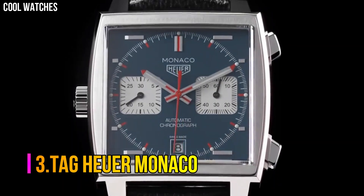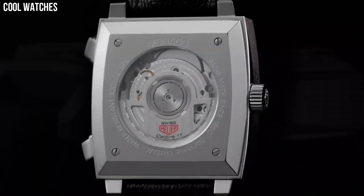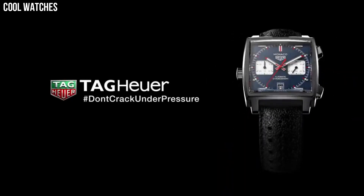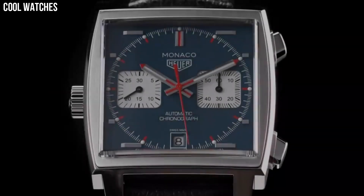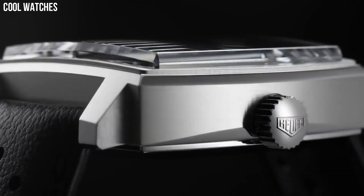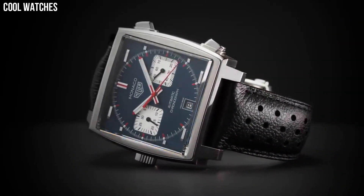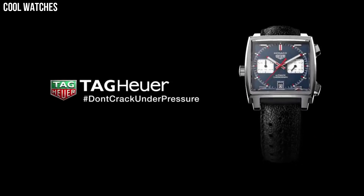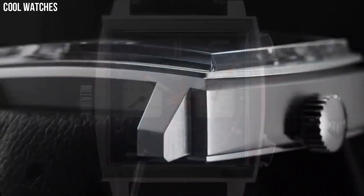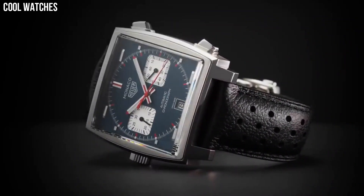Number 3: Tag Heuer Monaco. Square watch featuring a logoed black dial with luminous skeleton hands, date window at 3 o'clock, and 60-second sub-dial at 6 o'clock. 37-millimeter stainless steel case with anti-reflective sapphire dial window. Swiss automatic movement with analog display. Perforated leather calfskin band with deployment push-button clasp. Water-resistant to 100 meters; suitable for swimming and snorkeling, but not scuba diving.